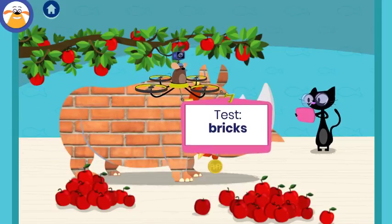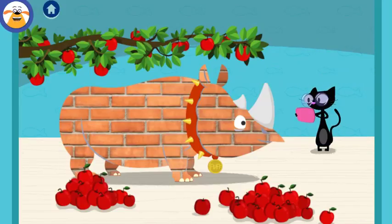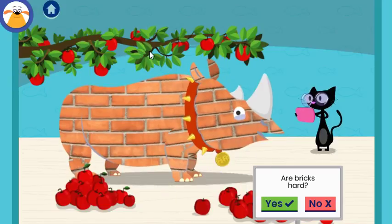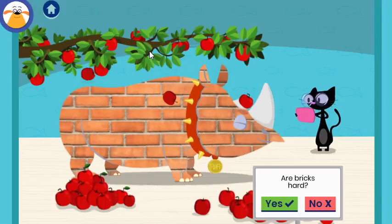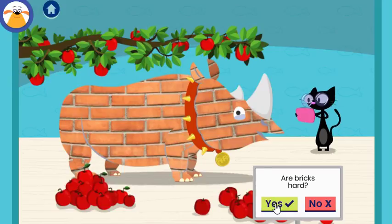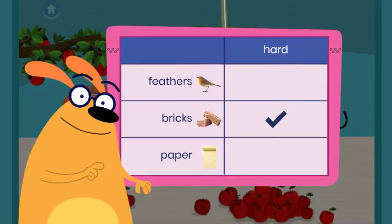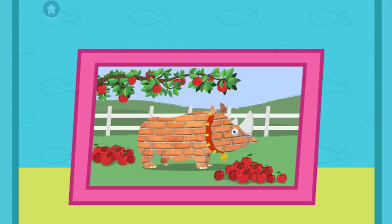What do you predict will happen when you test this material? Tap to shake apples off the tree. Are bricks hard? You found out that bricks are hard! Awesome documenting skills! Your chart is filling up with results from all your tests! What a great time — you found out that bricks are hard!